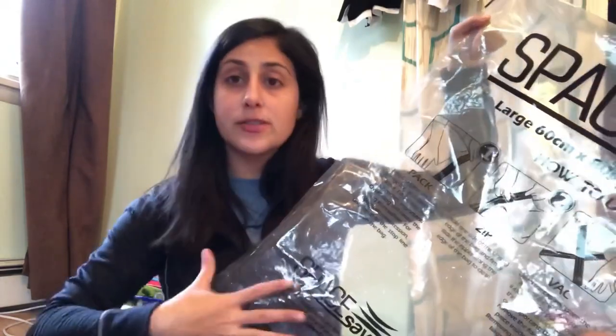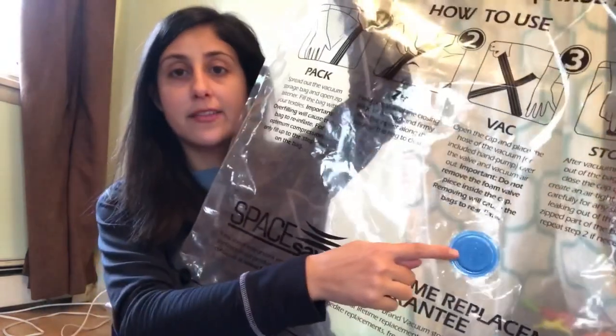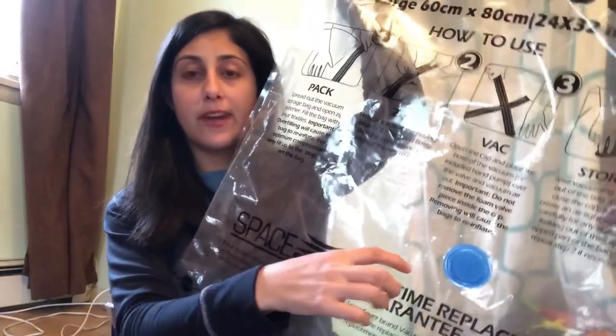They're not big, they don't take up space, and they're thin. The nice part is, after you stack all your clothes in there, there's a blue valve where you put the hose from the vacuum and it sucks all the air out. So it not only stores your clothes but also keeps them fresh and lasting for a long time, rather than just sitting in a plastic box. It's not expensive and a great way to save space.